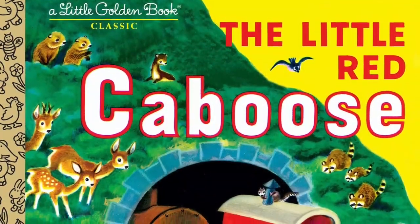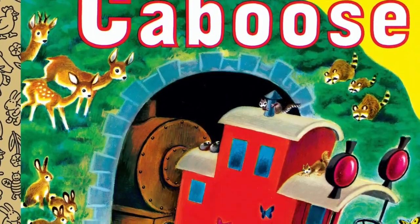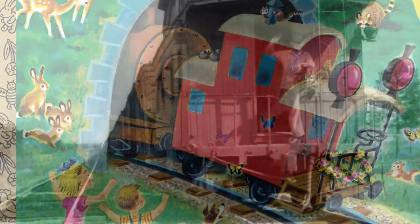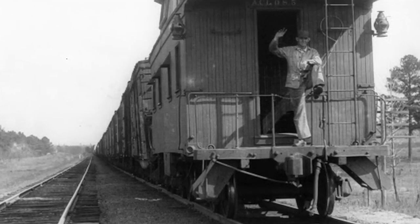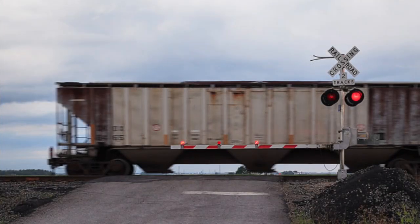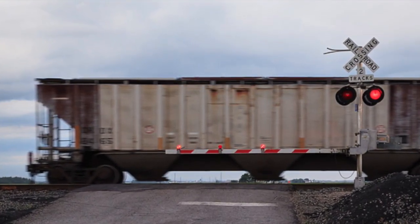Even today, the caboose remains a popular icon of children's stories and popular American culture. From the mid-19th century all the way through the 1980s, a caboose brought up the rear of most freight trains, with a train crew giving a friendly wave to trackside observers as it passed. But for the most part today, this familiar rail vehicle has all but vanished from railroading itself.